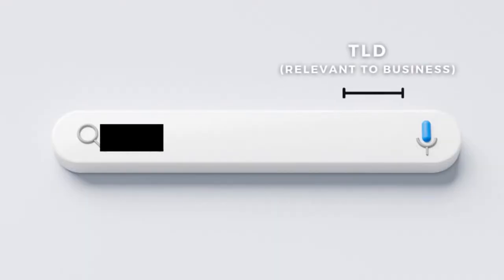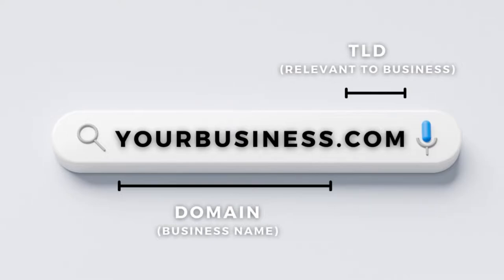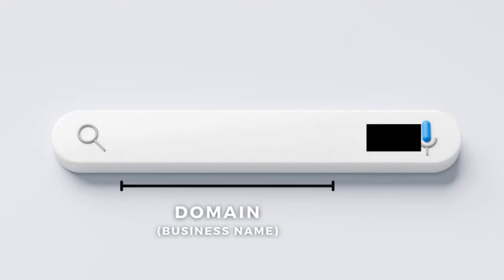There are two important parts of your domain name to cover when it comes to choosing and buying one. First, we have the domain name itself, and we also have the top level domain, or TLD. Choosing the right domain name and TLD is important for online branding and setting up the foundation for establishing a strong online presence.